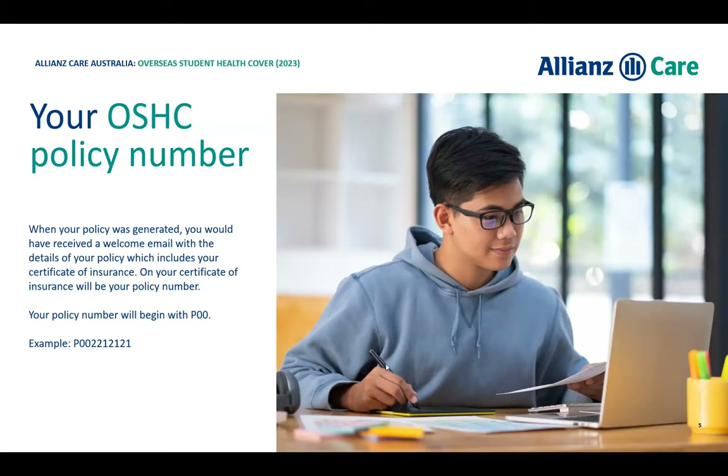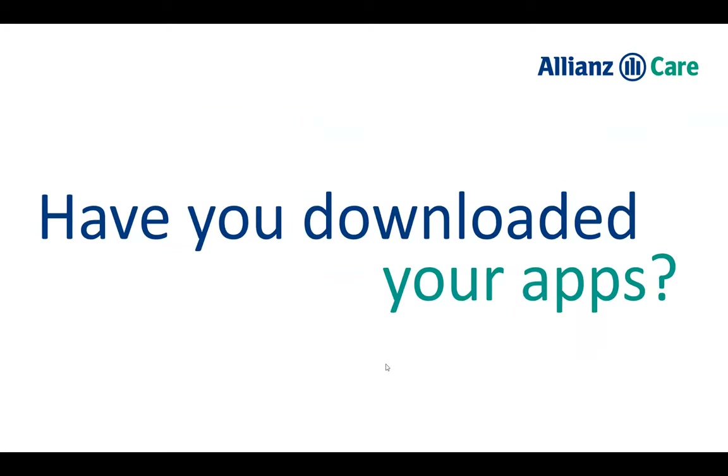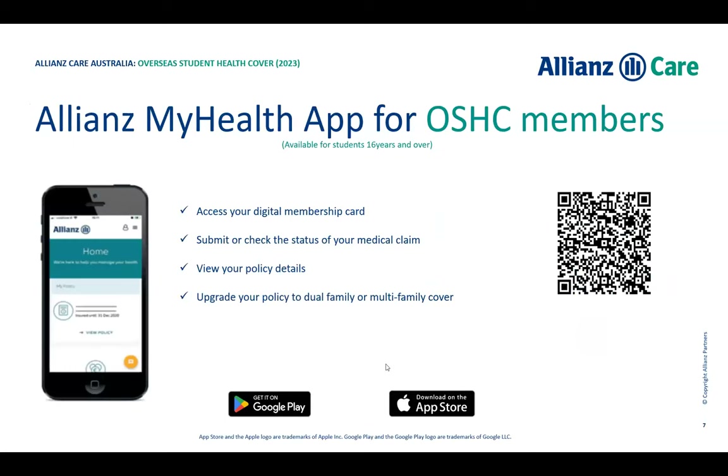Feel free to grab your phones — I've got a few QR codes to download some apps that will make your life easier. The first is the Allianz My Health app. This app is your golden ticket: it gives you access to your membership card, which has your policy number printed on it. You can submit a claim by taking a photo of a receipt and uploading it, and we'll pay back your refund. You can view your policy details and upgrade or change information on the app as well. It's available on the Google Play Store and the Apple App Store.